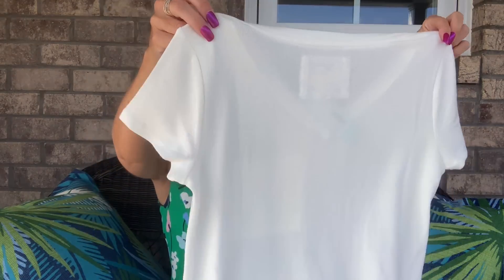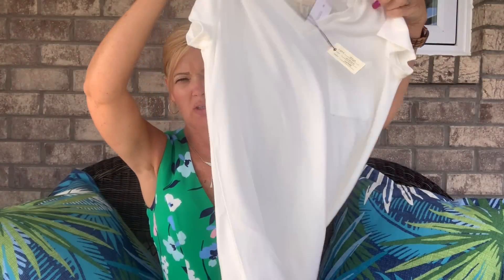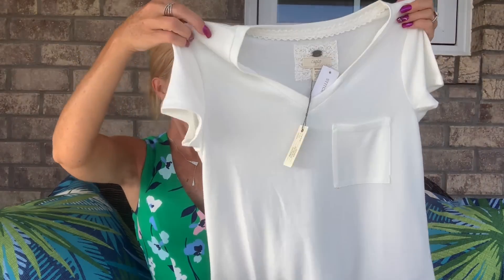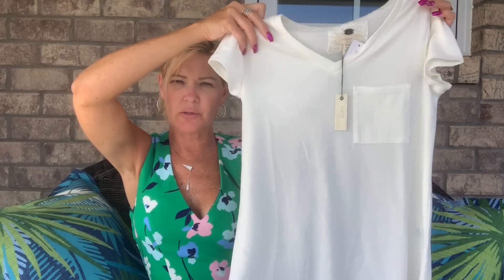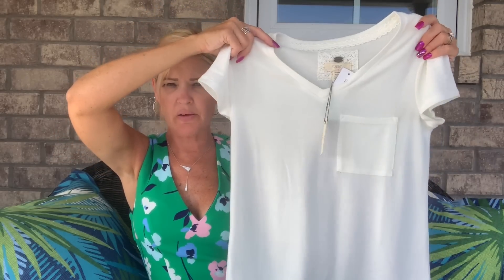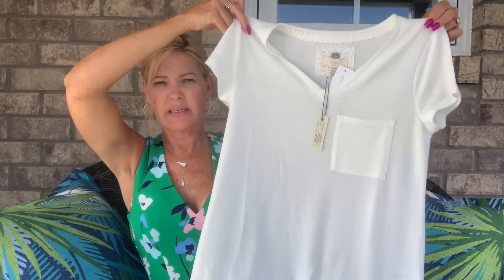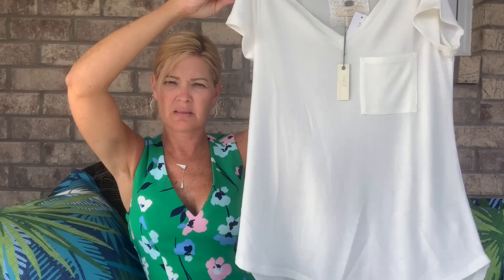First up looks like a top from Cupio. It's a longer t-shirt — a tunic tee with a little pocket, a little bit longer in the back than the front. It's a little heavier, soft, and stretchy. It would be nice for layering with leggings, under cardigans, and jackets.